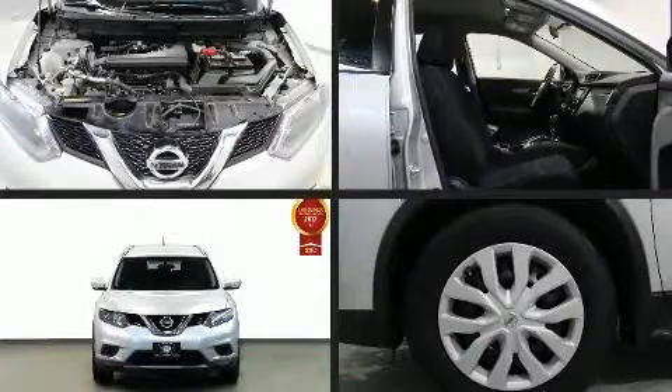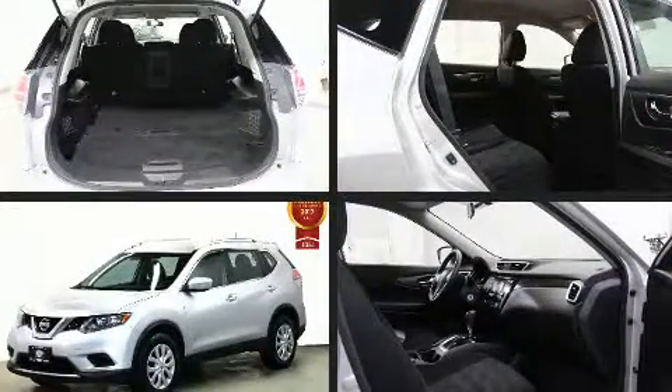Step into the 2015 Nissan Rogue. Smooth gear shifts are achieved thanks to the 2.5-liter four-cylinder engine, providing a spirited yet composed ride and drive.